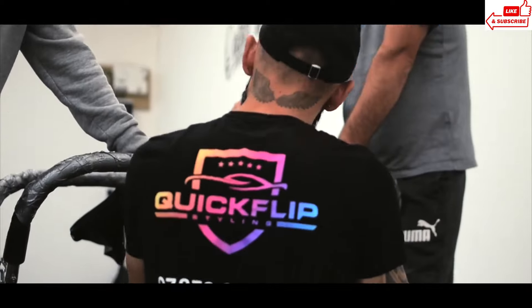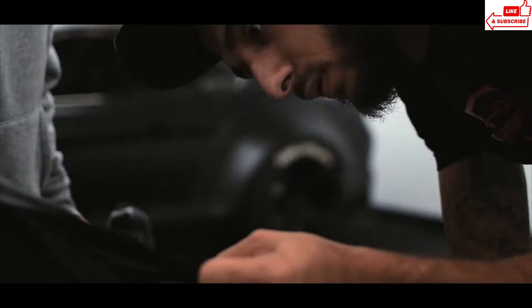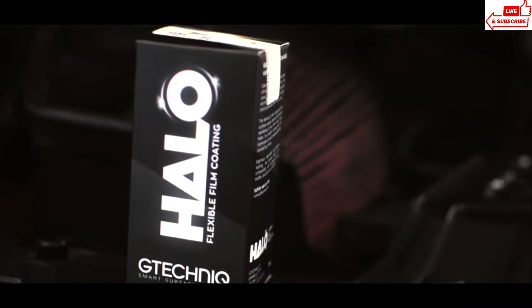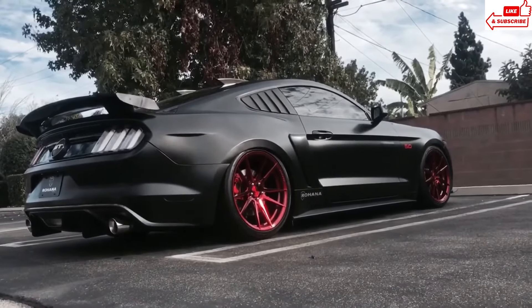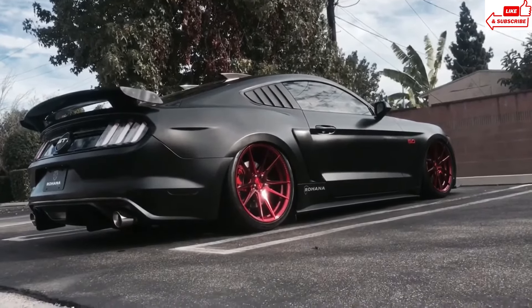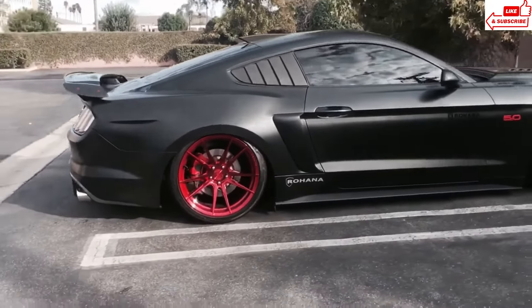But power is nothing without control, and the Mustang Shelby GT350 has it in spades. With its advanced MagneRide damping system and Brembo brakes, this car hugs the road like it's on rails, giving you the confidence to tackle even the tightest corners with ease. Step inside, and you'll find yourself surrounded by luxury and innovation. Perhaps the best part of owning a Ford Mustang Shelby GT350 is the feeling you get every time you turn the key — it's not just a car, it's a lifestyle, a statement, a symbol of pure automotive passion.